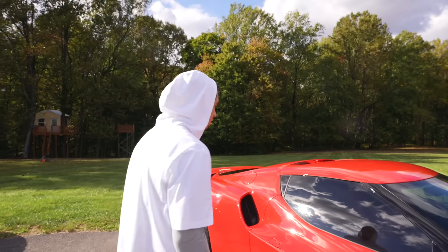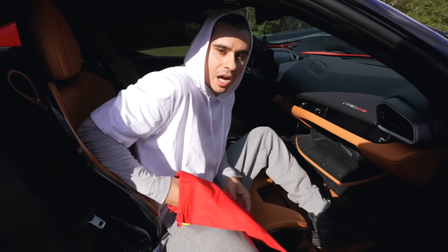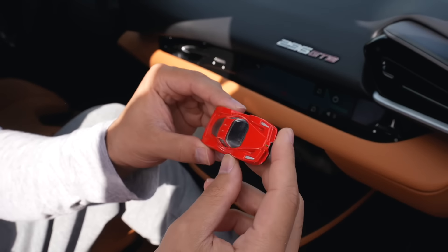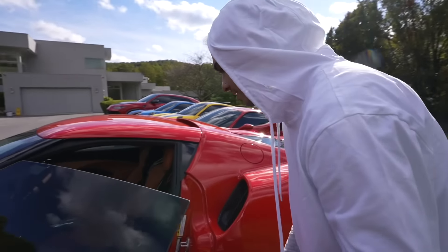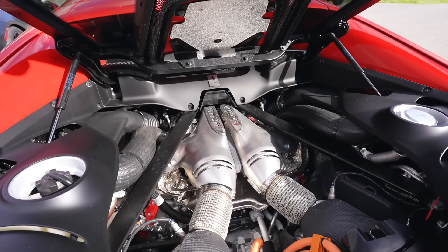It was always my dream — I actually have the toy Enzo inside the car as a reminder that hard work pays off and if you have faith in God, anything is possible. There it is — titanium wheels, Rosso Corsa, it's a blessing. What I love about this car is you can literally see the engine right through the back.